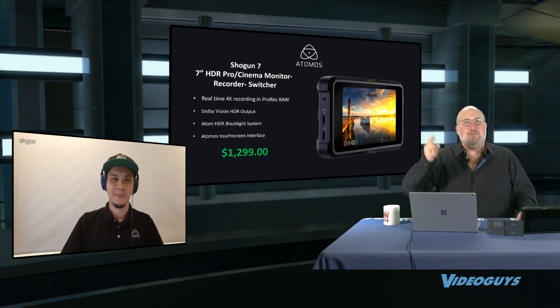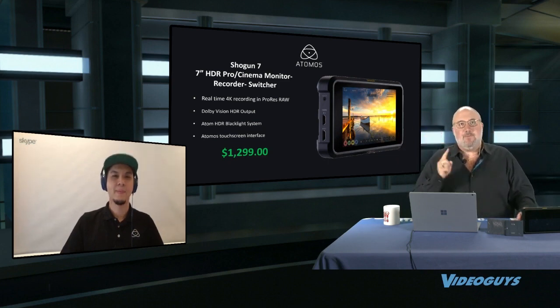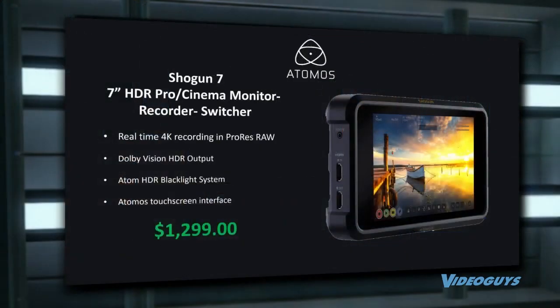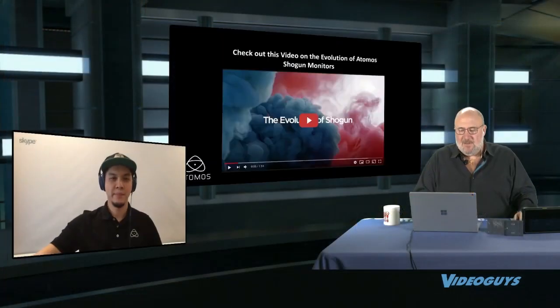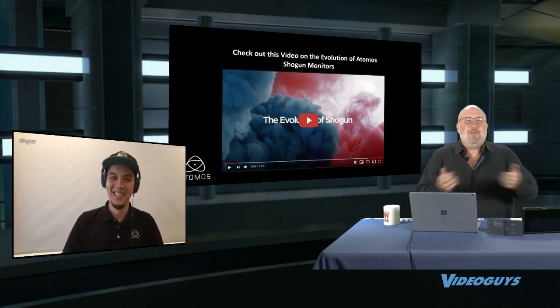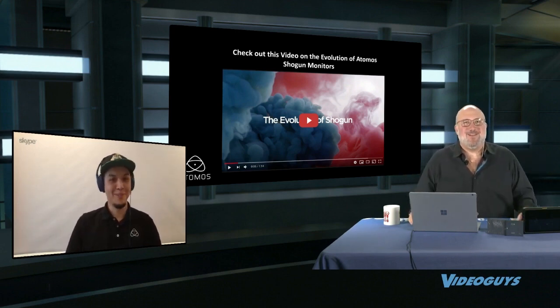The top-line features include real-time HD or 4K recording up to ProRes RAW, Dolby Vision HDR, Atom HDR, and an Atomos touchscreen interface. Before we dive deeper with Roger, we're going to roll a video on the evolution of the Atomos Shogun monitor.